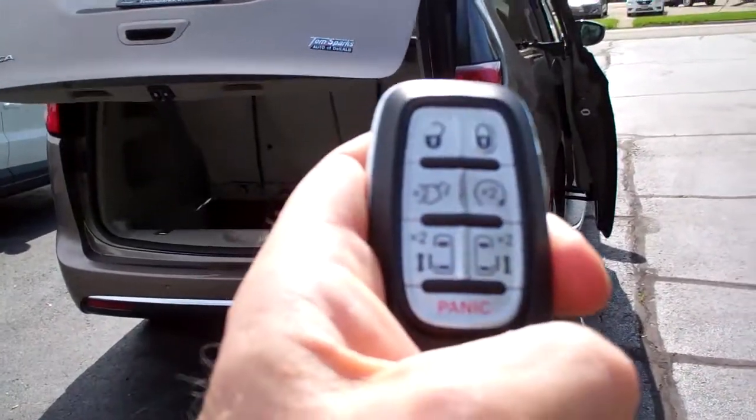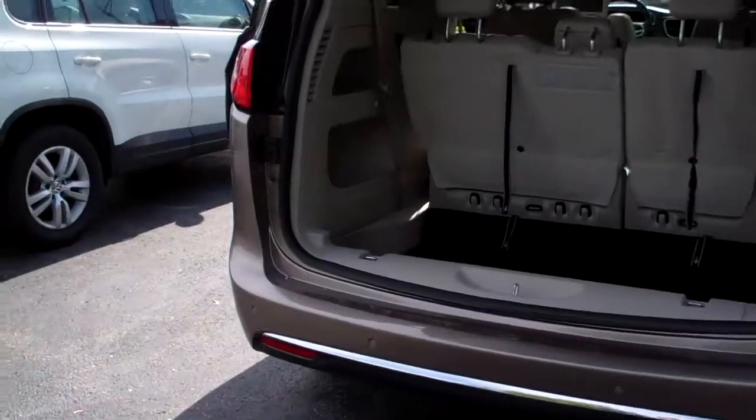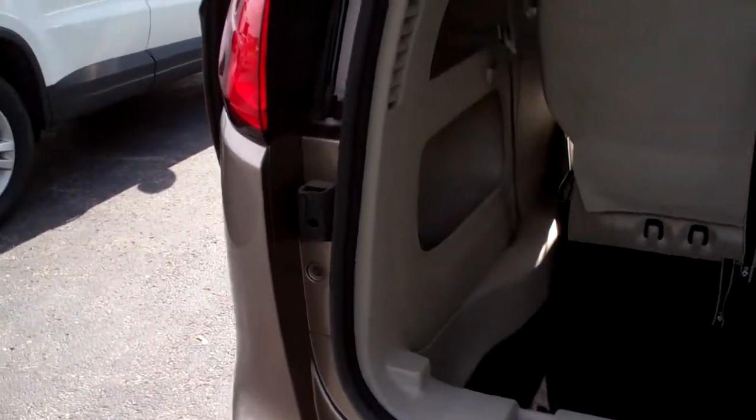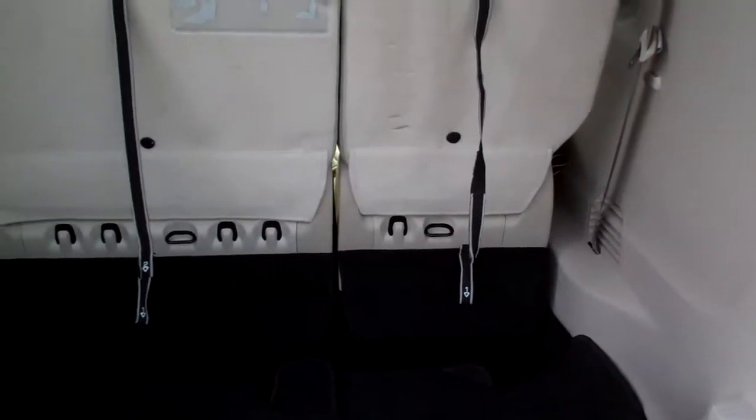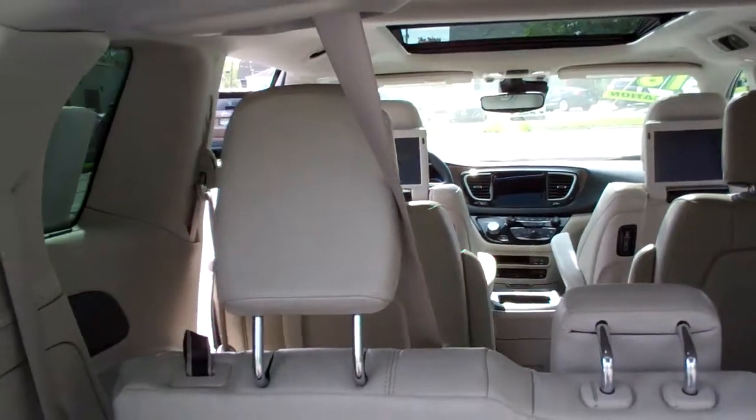We can pop those all open with this nice remote, and we got remote start too, so have it nice and warm and toasty when you get in it. Look at this, you got stow-and-go, so those seats will fold down, pretty much disappear, they'll just lay flat in there.